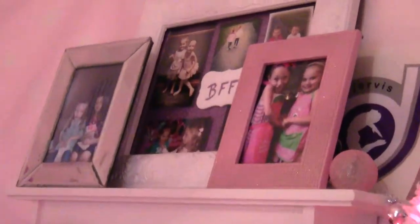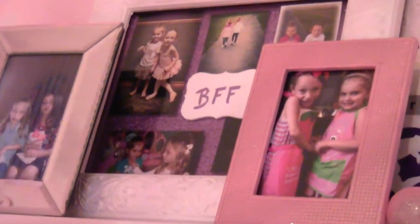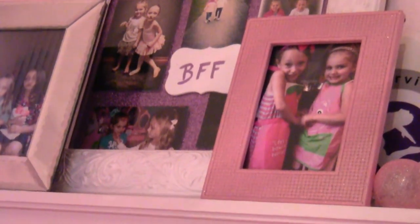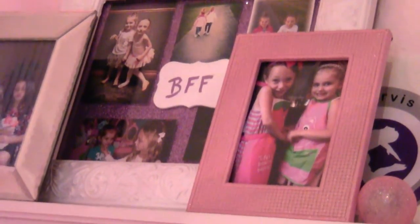And over here is the last shelf with picture frames and the rest of them. Here is a picture frame of me and my best friend McKenna. And over here is a picture frame of me and my cousin best friend Peyton. Over here is my vanity.